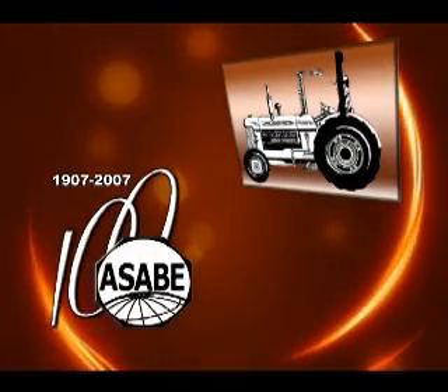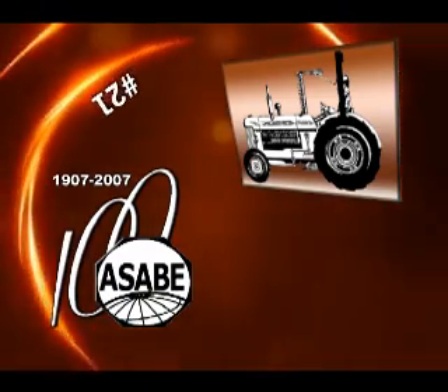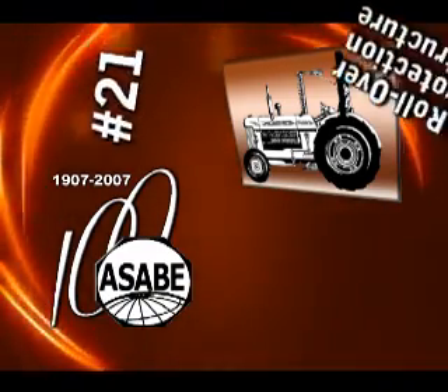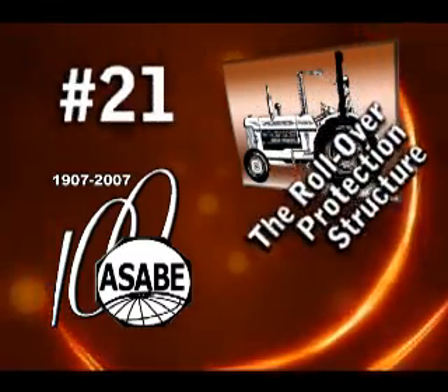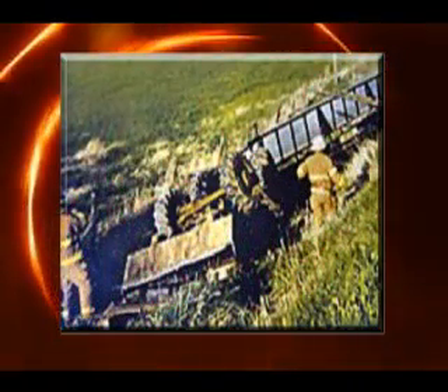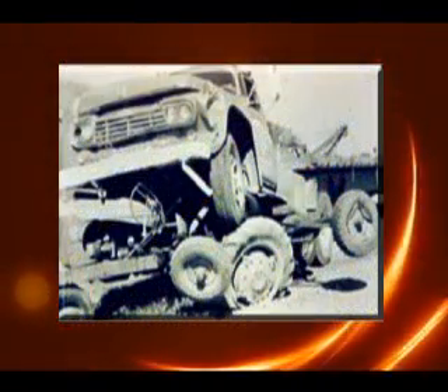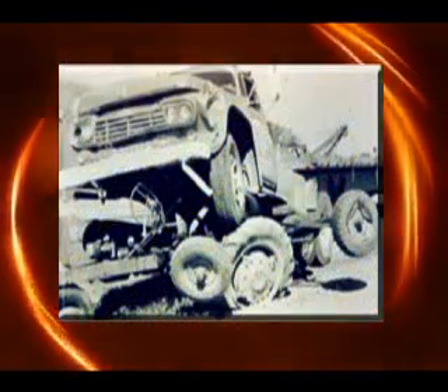The American Society of Agricultural and Biological Engineers' 21st Historic Landmark designation is the rollover protection structure, dedicated in 1986. With the increasing use of tractors came increasing fatalities due to rollover and highway traffic accidents. By 1955, 1,500 tractor fatalities were occurring each year.